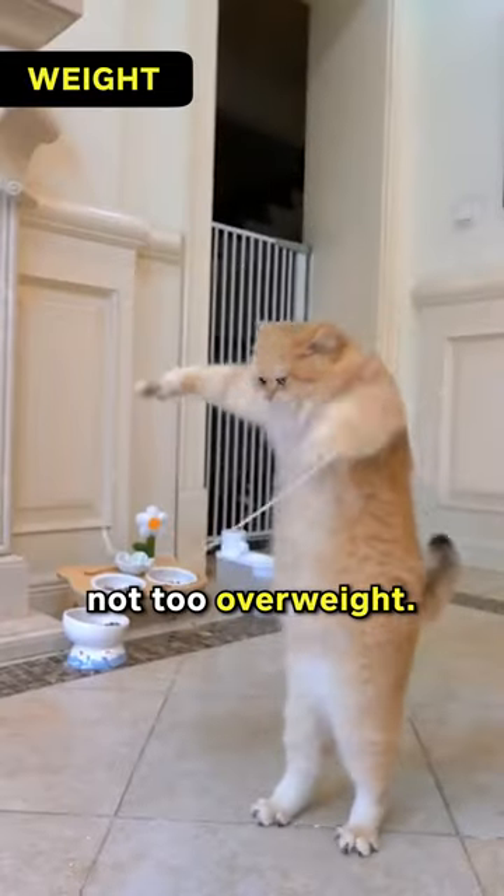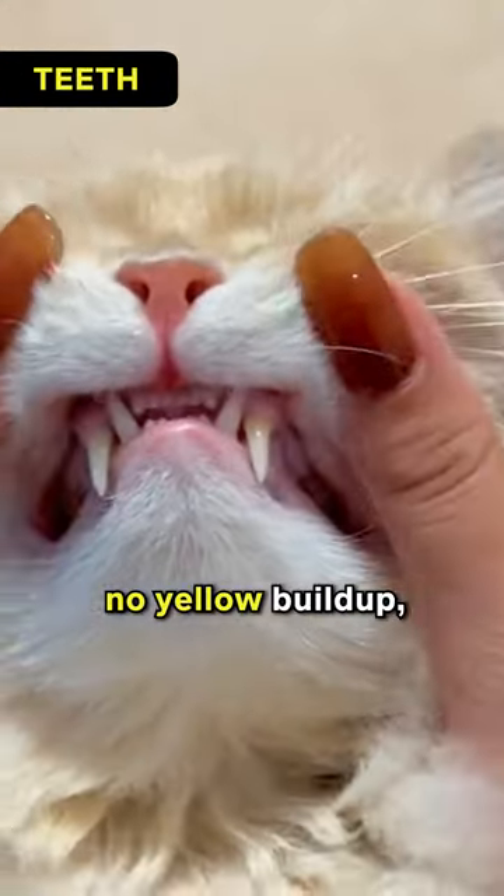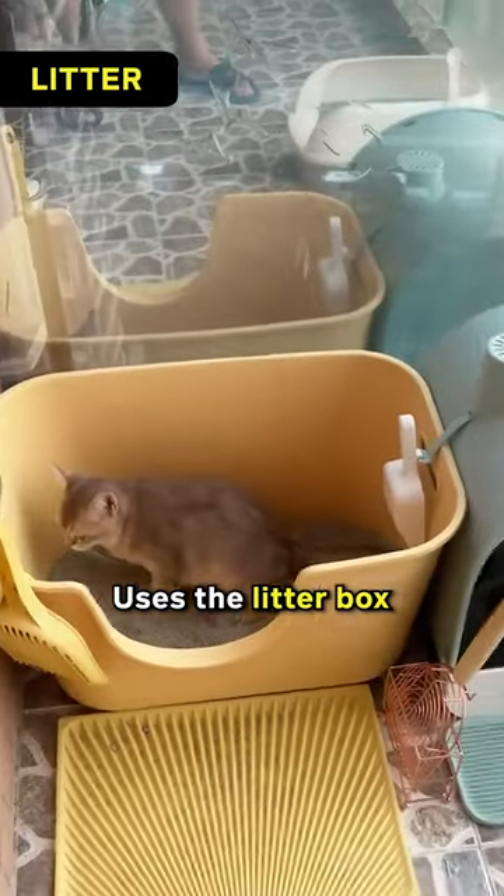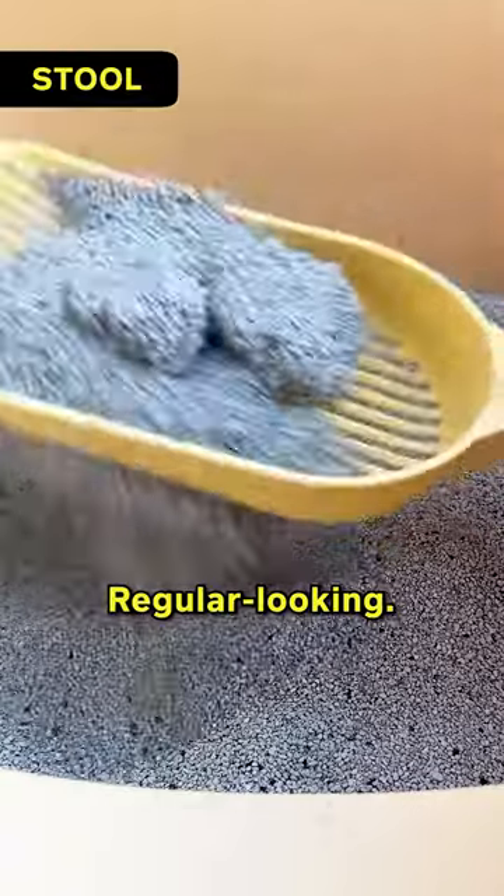Weight: not too skinny, not too overweight. Teeth: white teeth, no yellow buildup, gums pink without red lines. Litter: uses the litter box properly. Stool: regular looking.